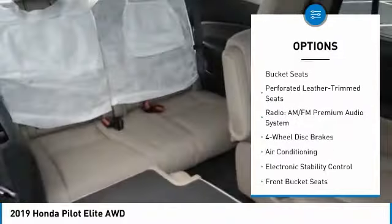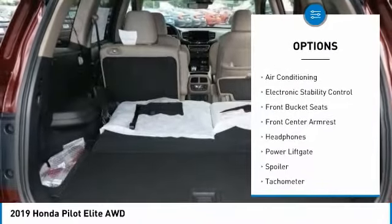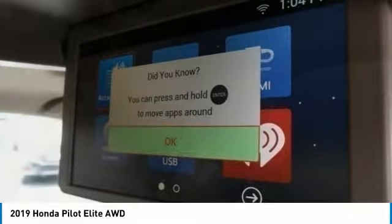Power liftgate, air conditioning, dual airbags, heated rear seats, alloy wheels, four-wheel disc brakes, heated front seats, heated steering wheel, electronic stability control, fog lights.